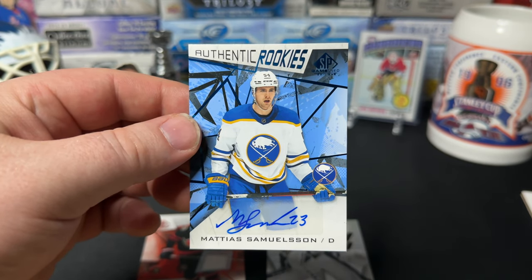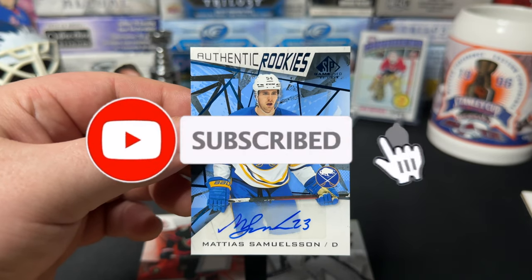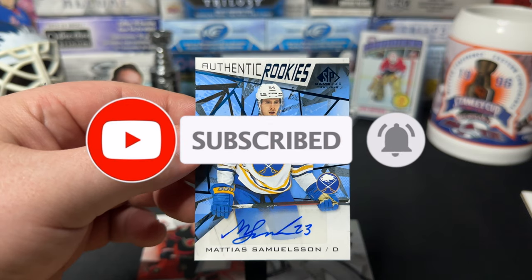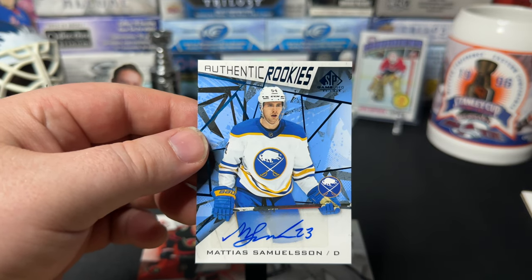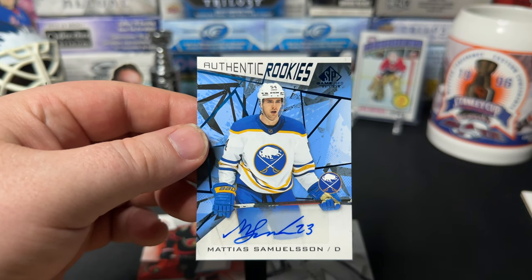So if you like what you see here on Good Times Hockey, please subscribe, like, and comment. Tell me if you like this product or if you've pulled some good stuff, and hopefully we'll see you next time for some more Good Times Hockey!